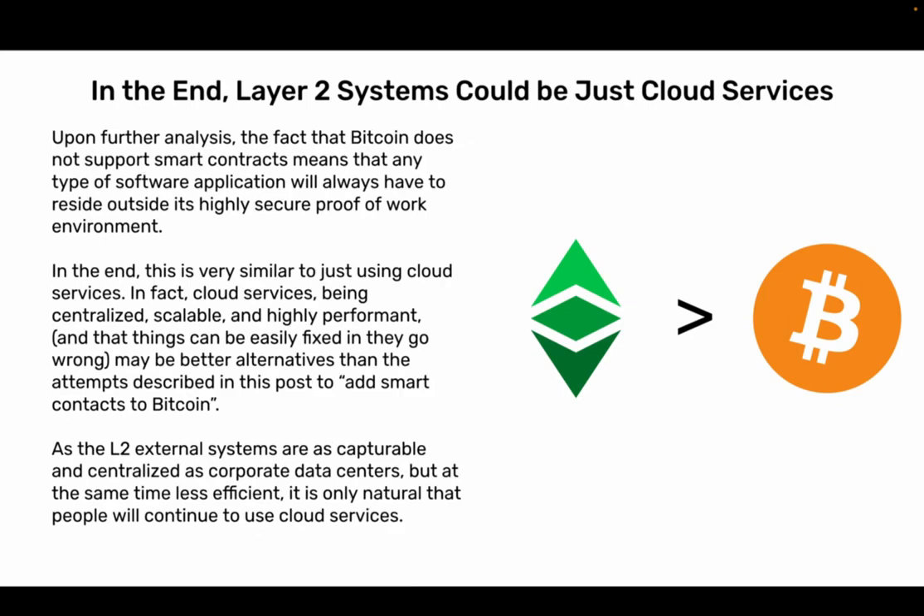In the end, Layer 2 systems could be just cloud services. The fact that Bitcoin does not support smart contracts means that any type of software applications will always have to reside outside its highly secure Proof-of-Work environment. This is very similar to just using cloud services. In fact, cloud services — being centralized, scalable, and highly performant, and where things can be easily fixed if they go wrong — may be better alternatives than the attempts described here to add smart contracts to Bitcoin. As the L2 external systems are as capturable and centralized as corporate data centers, but at the same time less efficient, it is only natural that people will continue to use cloud services.